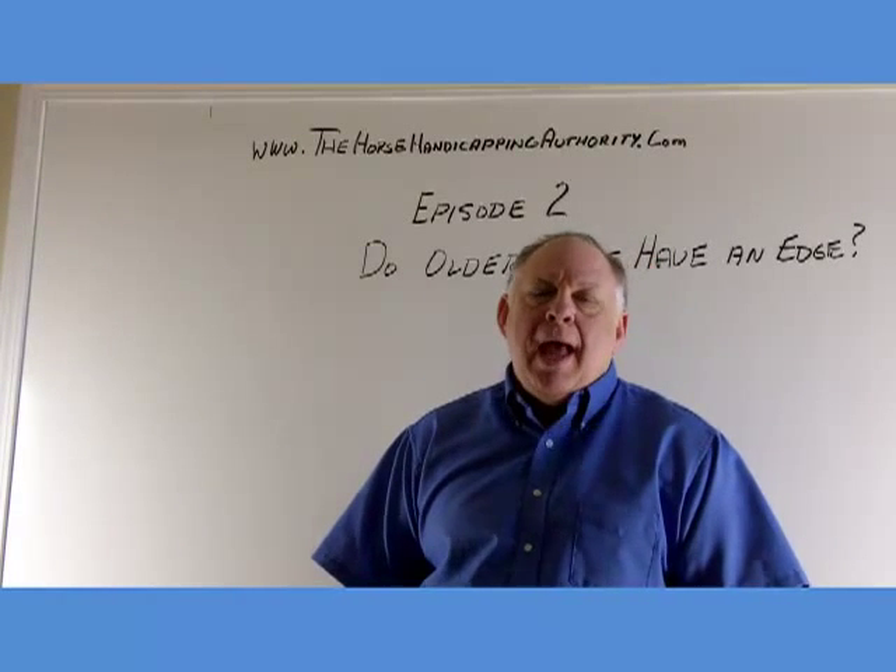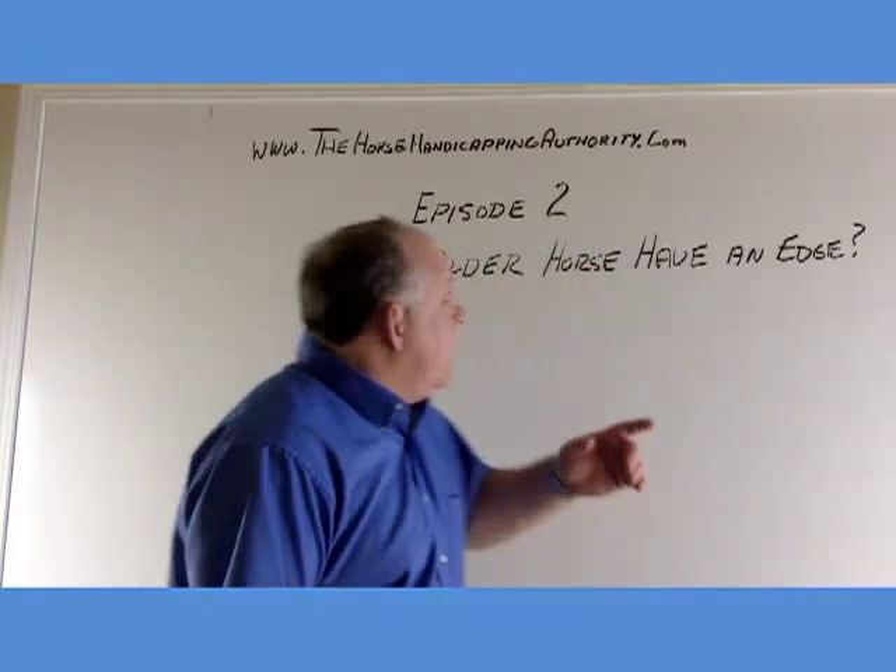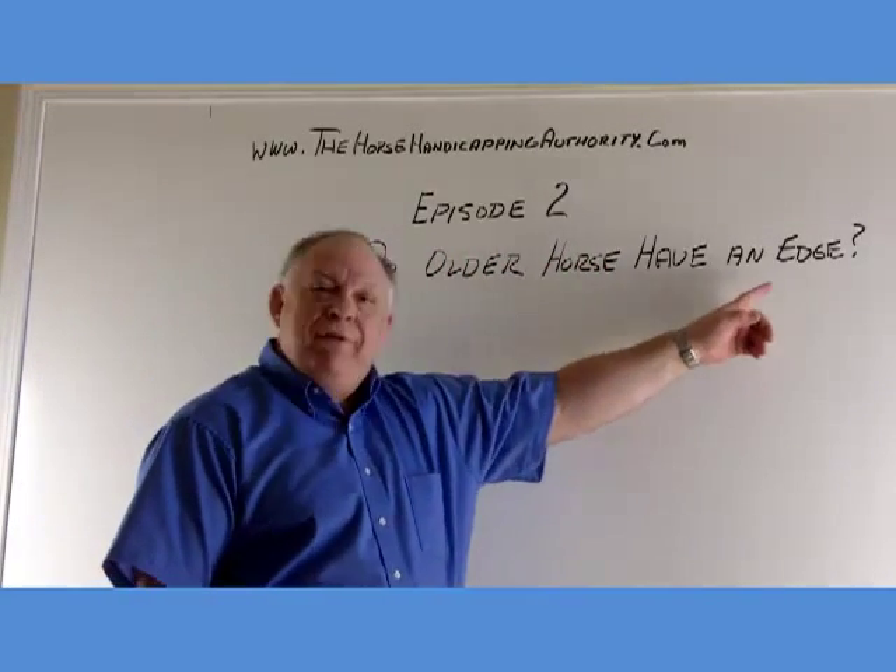Hi, I'm Dave Schwartz and I'm the Horse Handicapping Authority. Today's topic is: Do Older Horses Have an Edge?